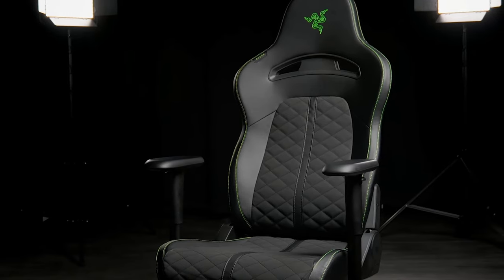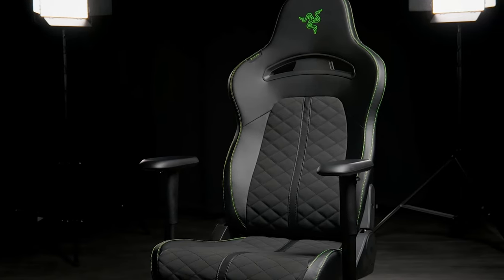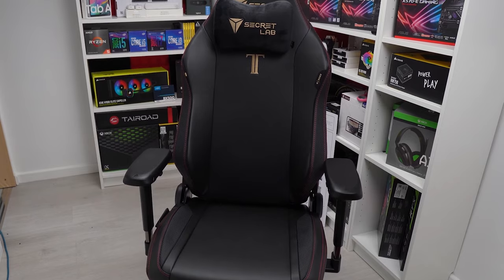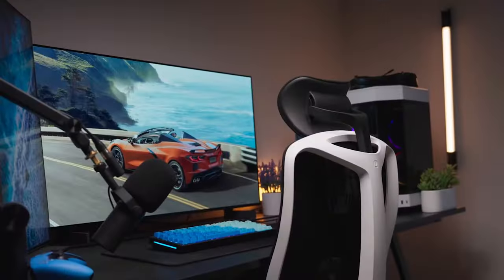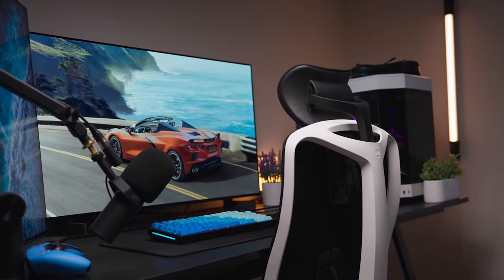Having the right gaming chair can completely change how comfortable you are while gaming. In this video I'm breaking down the top 5 best gaming chairs so you'll never have to suffer with a stiff, uncomfortable chair that long term causes back pain ever again.